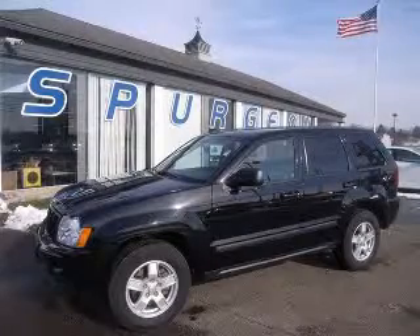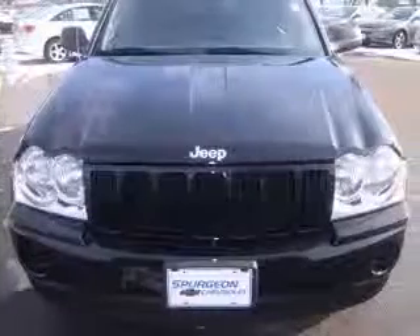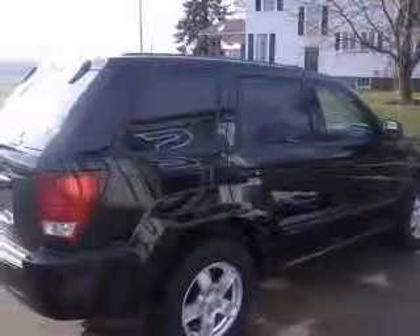We are proud to present this excellent 2007 Jeep Grand Cherokee. This Grand Cherokee has a 3.7L V6 engine and an automatic transmission. This vehicle has a black exterior and includes the following options: